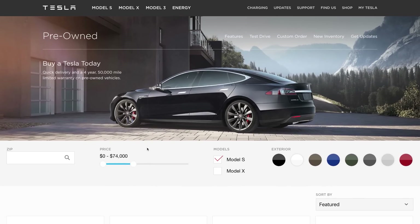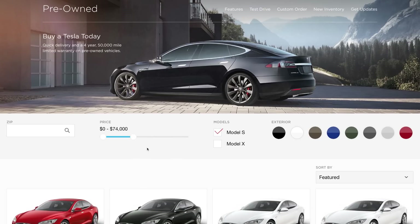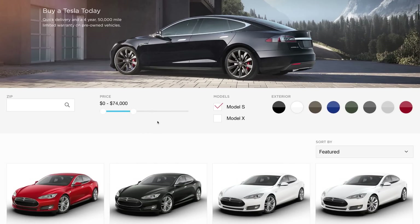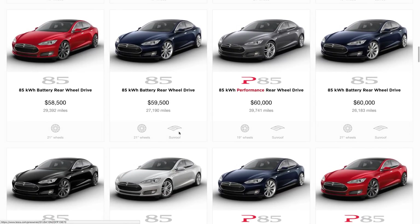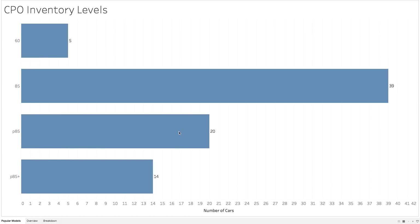Here on the Tesla pre-owned website, you can see that you can filter by price, zip code, model, and even exterior color. What I did to get this data was go to this website, select these filters, copy all of this data down, and parse it into a simple little data set that we can work with. In my data, I wanted to first take a look at the inventory levels and see which models are most available. You have the Model 60 with five cars, the 85 with 39 cars, the P85 with 20, and the P85 Plus with 14.